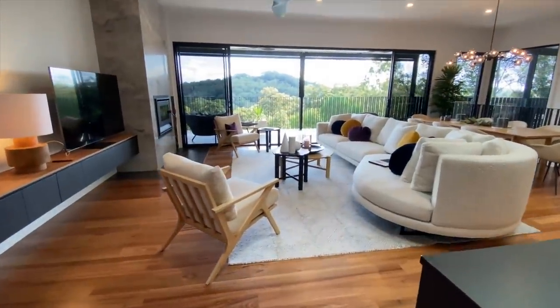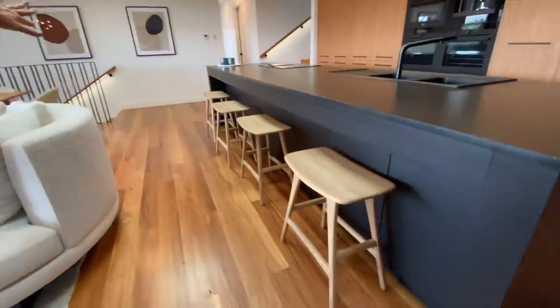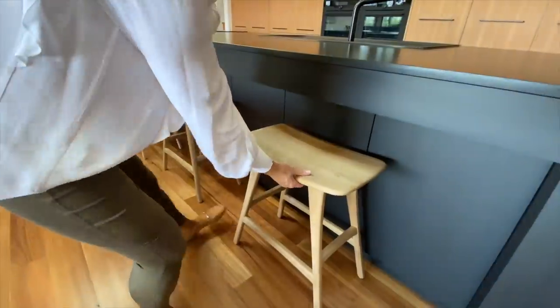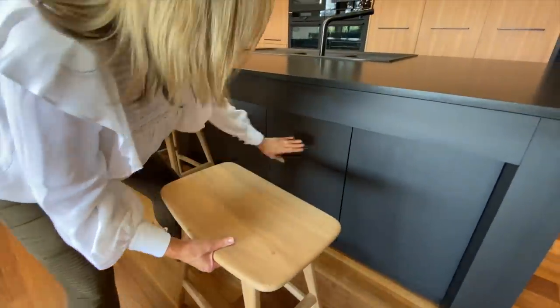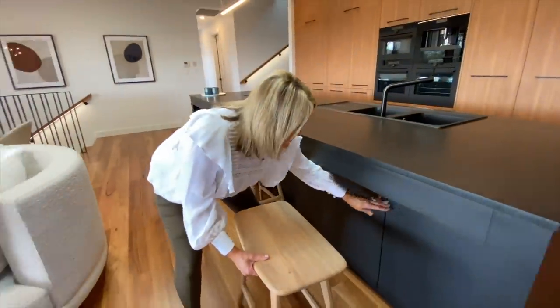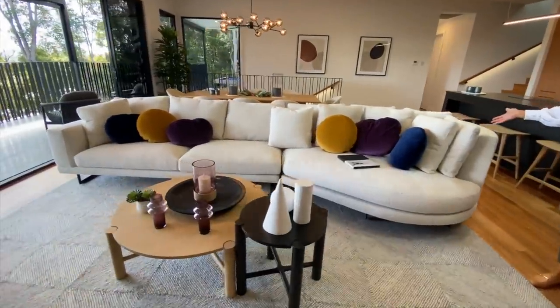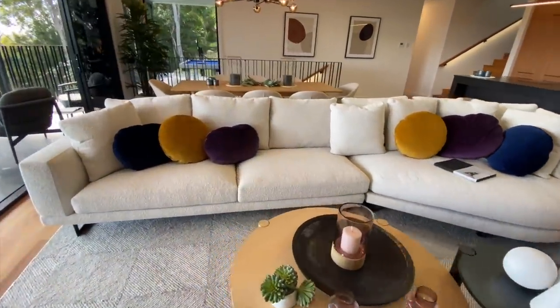Before we go too far into the lounge, I just wanted to show you here — you've got your four stools here, and in front of all of these, these are also cupboards with storage. It's a nice big lounge so you can sit down and watch the TV or sit in front of a fire.